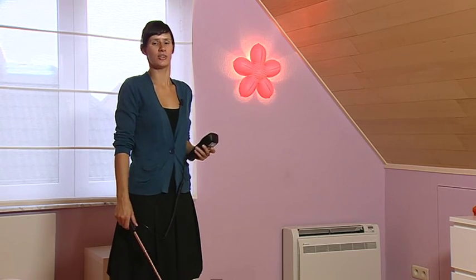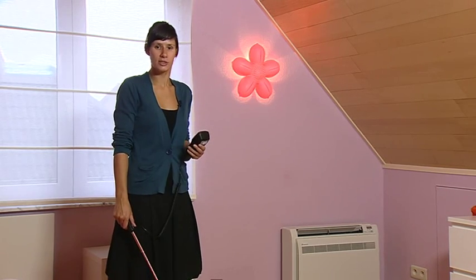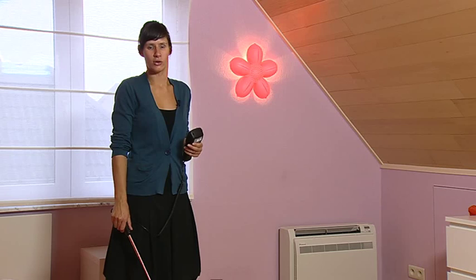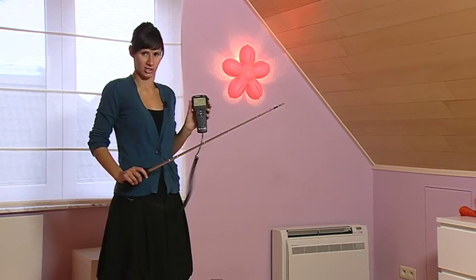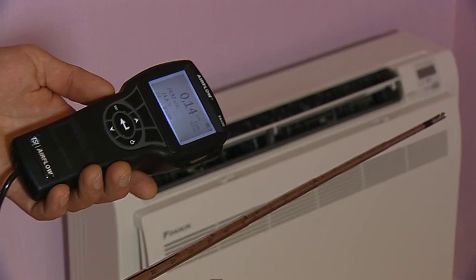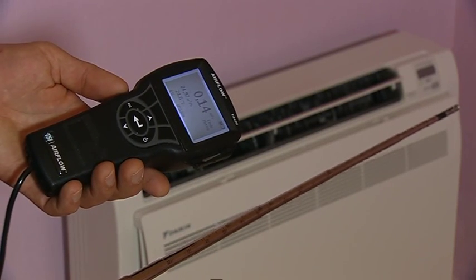On top of that, the low rotation speeds avoid air draft. We have done measurements both in the Daikin test rooms and in this house. At several locations near the unit — from 50 cm to 1 m in front and above the unit — the air velocity has been measured. The airflow stays below 0.15 m per second, which meets the criteria set forward in the European standard.